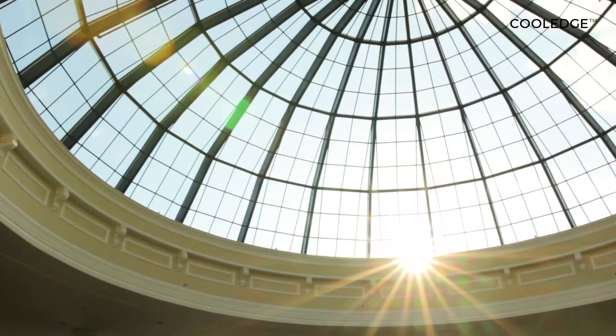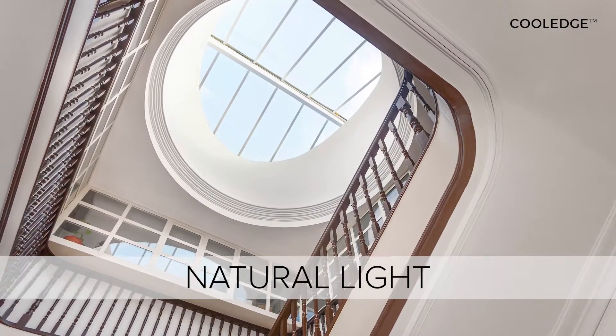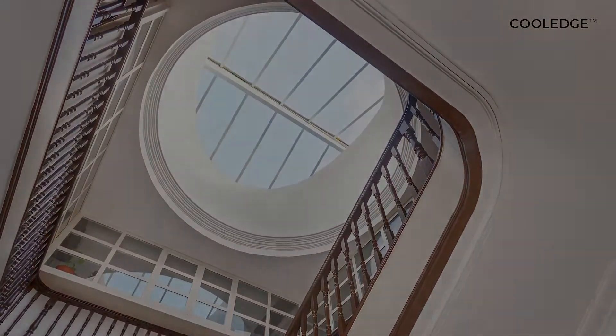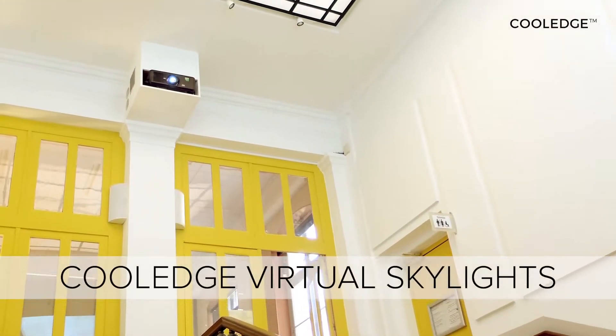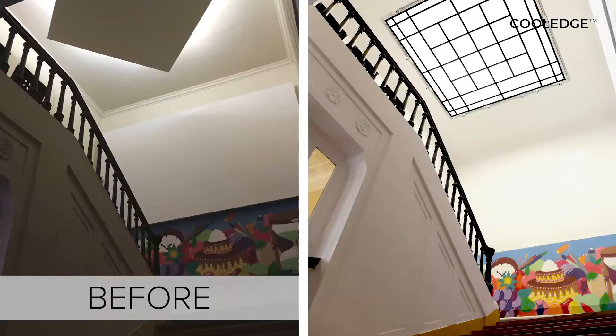The benefits of bringing daylight inside are well known, and skylights are an architecturally interesting way to accomplish this. But what if there is no daylight? Adding a virtual skylight can still transform a dull space into a vibrant but comfortable oasis.